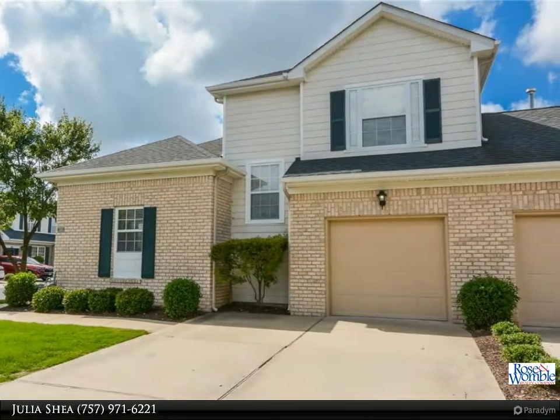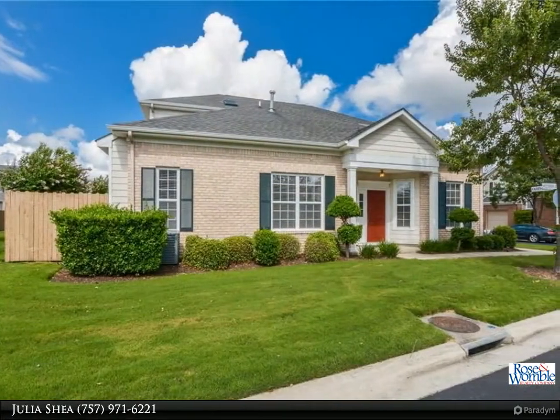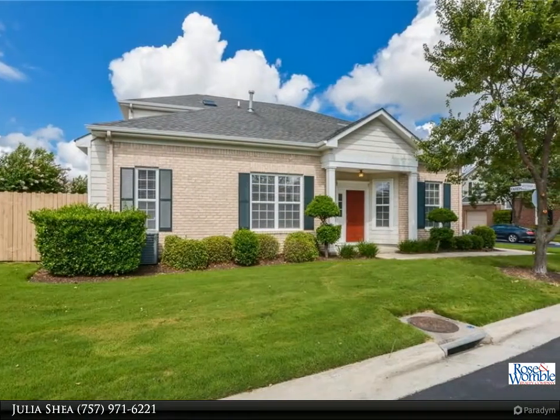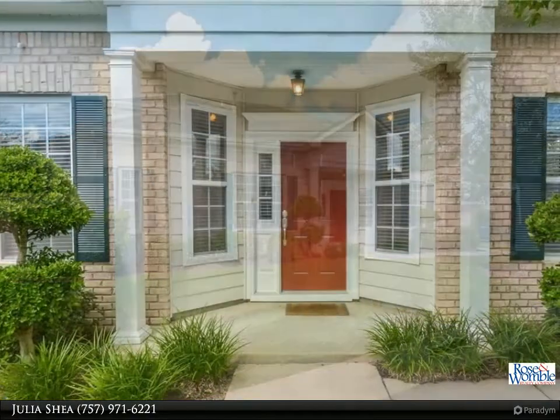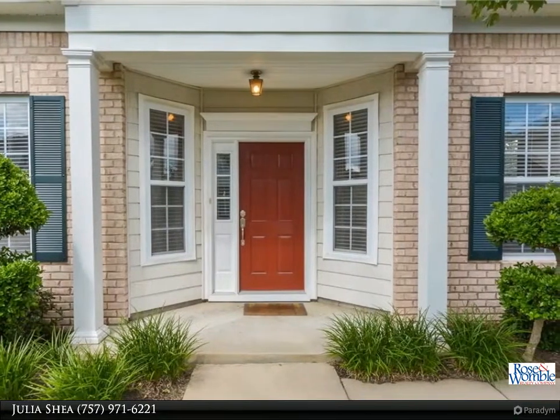and cabinets, and a gas fireplace for those chilly nights. The first floor master bedroom includes generous closet space and an impressive attached bathroom with separate shower and soaking tub. A second master bedroom upstairs has two walk-in closets and